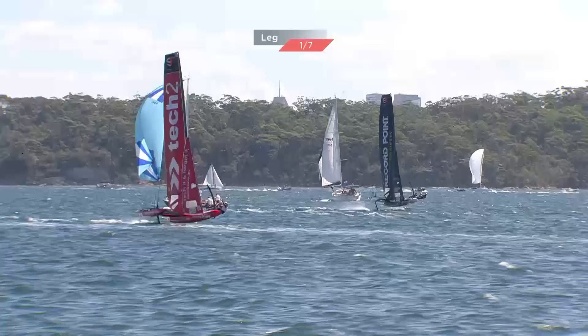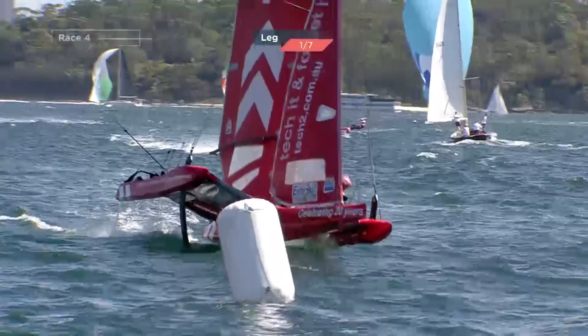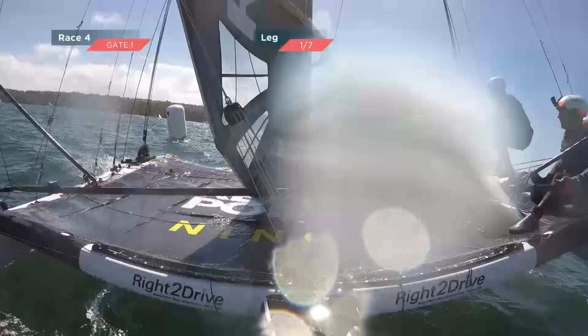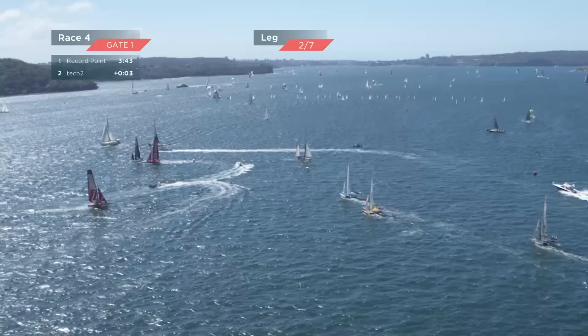Clean Mate ducking behind EuroFlex on port — tacking inside Tech Two here. Record Point needs max speed to close the gauge on Tech Two. A great scramble there from Phil Robertson using all his match racing experience — he's just rolled over the top of Tech Two. A cushion of three seconds at the moment over Tech Two.